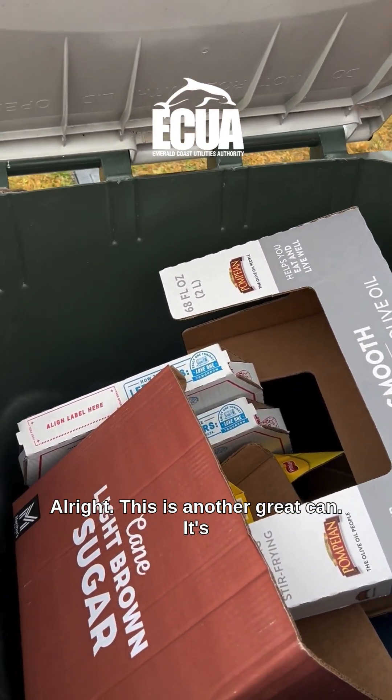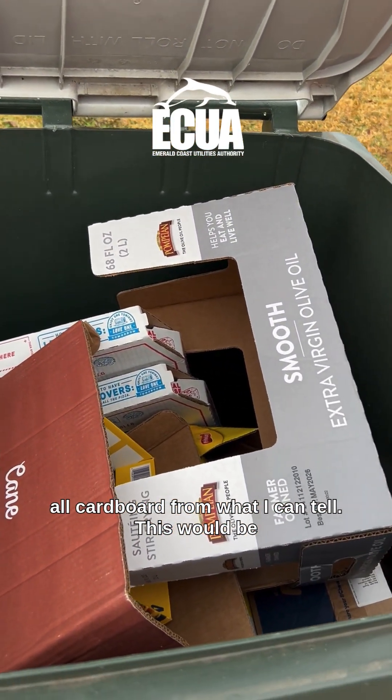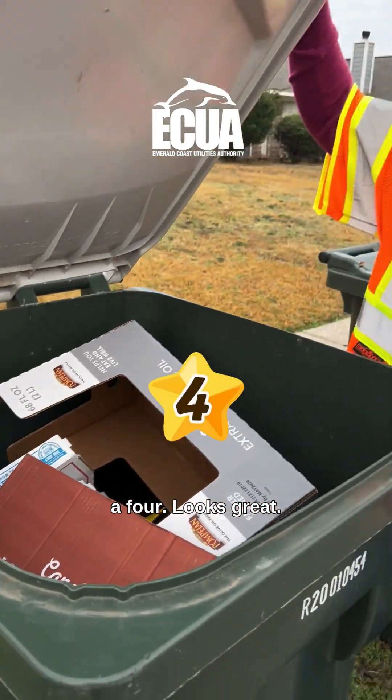This is another great can. It's all cardboard from what I can tell. This would be a four. Looks great.